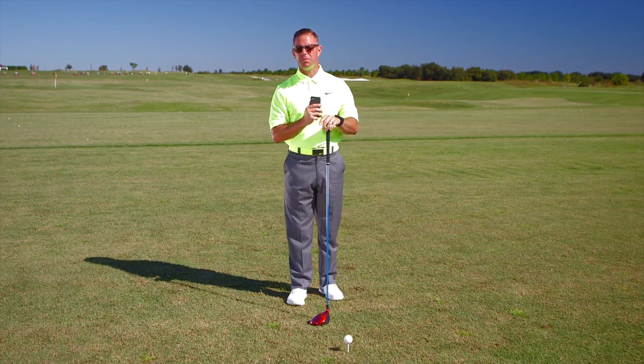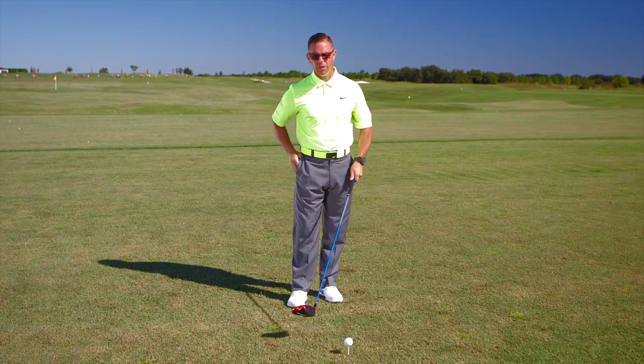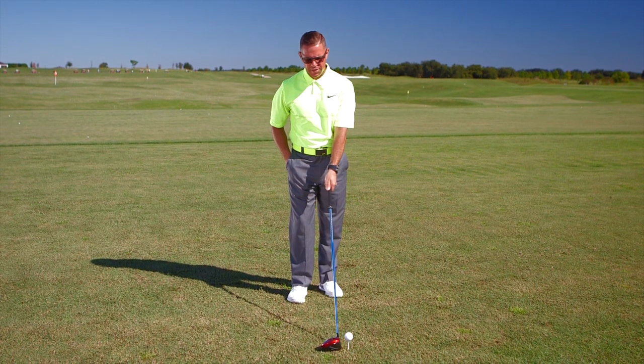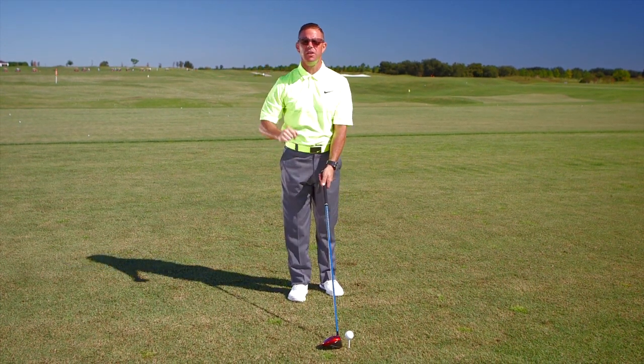One thing, however, that hasn't been mentioned in golf instruction enough is what to do when we're downwind. What effect does the wind have on the ball when it's downwind? It knocks spin off the ball, which doesn't allow the ball to stay in the air as long.